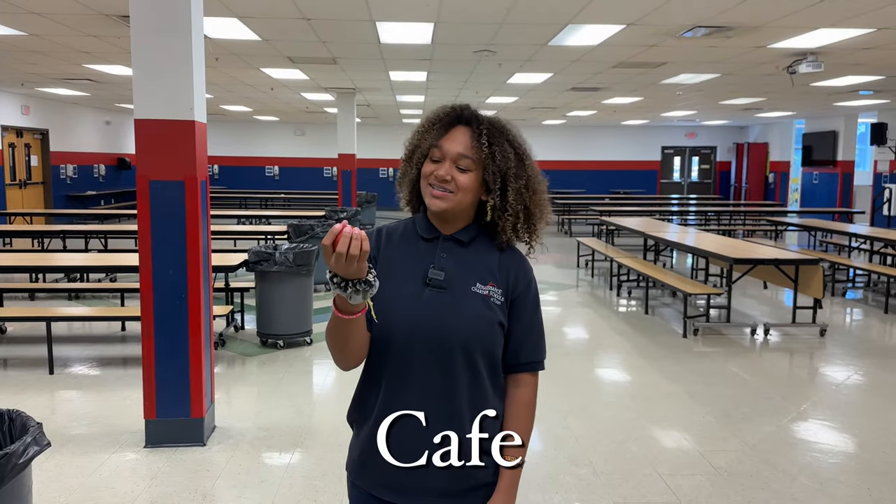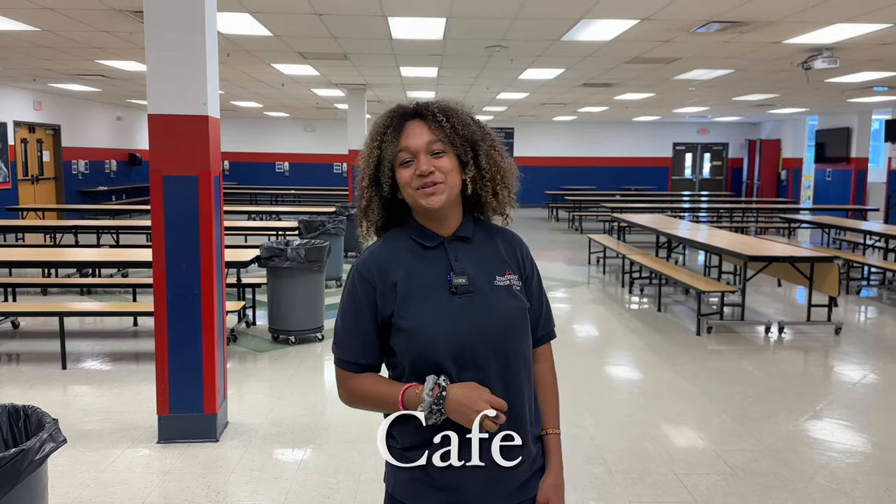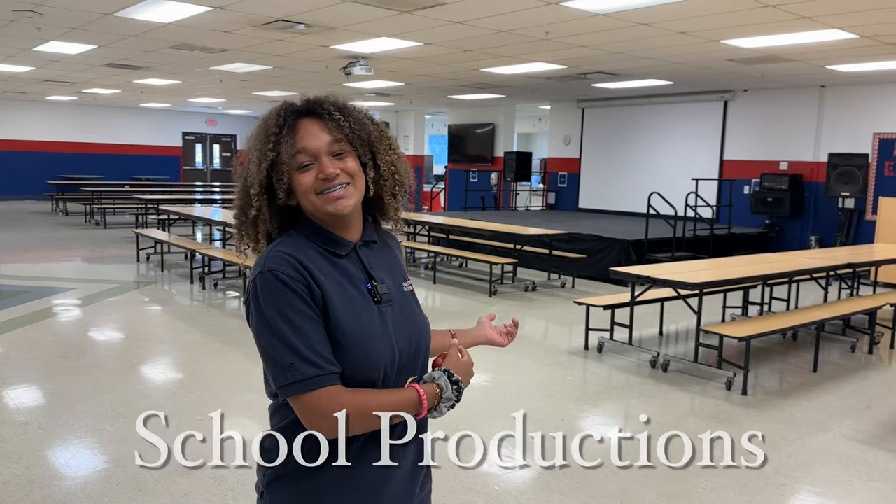Feeling hungry? We have our cafe so you can take a break to munch on a snack to fuel up and get ready for another class. And this stage is where most of our school productions take place.